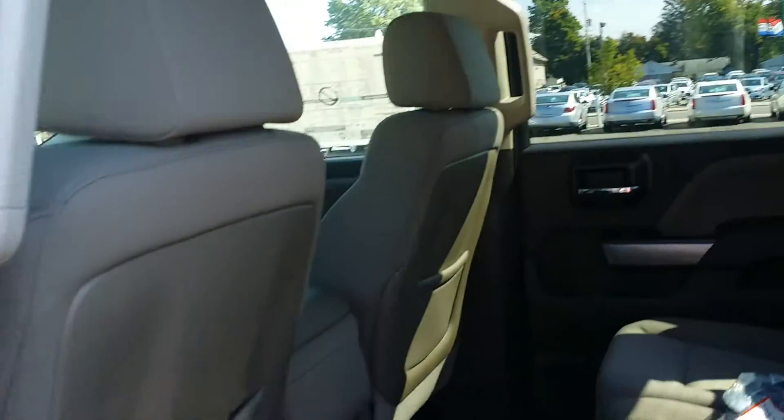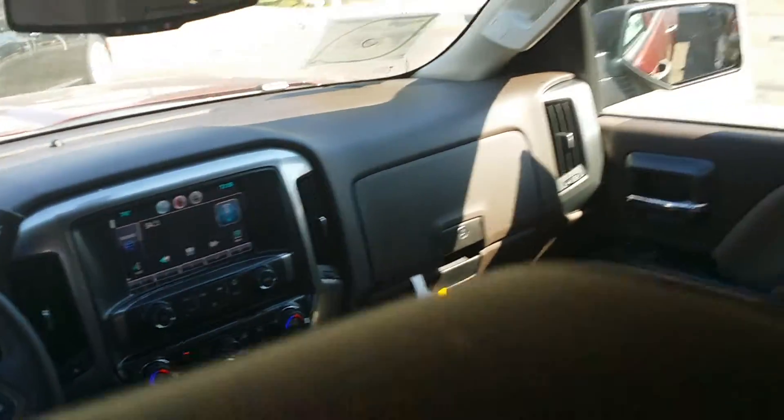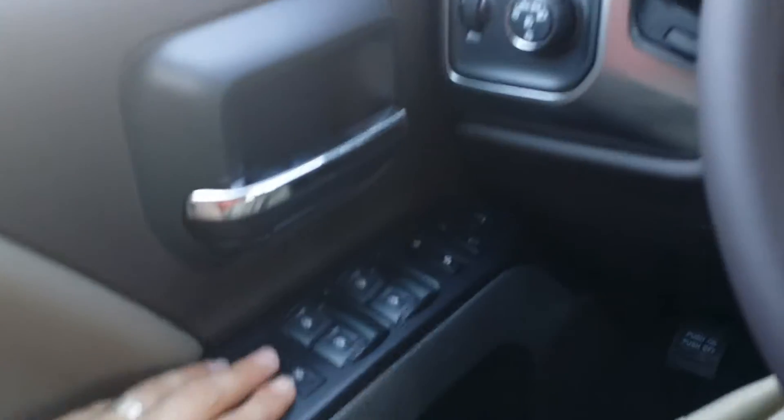Looking at the interior over the seat into the front — let's go ahead and get in the front.